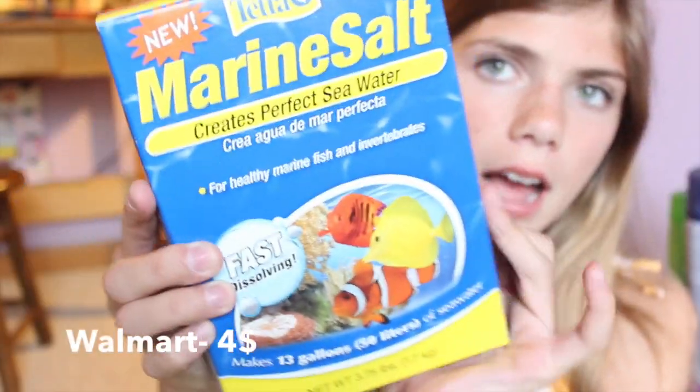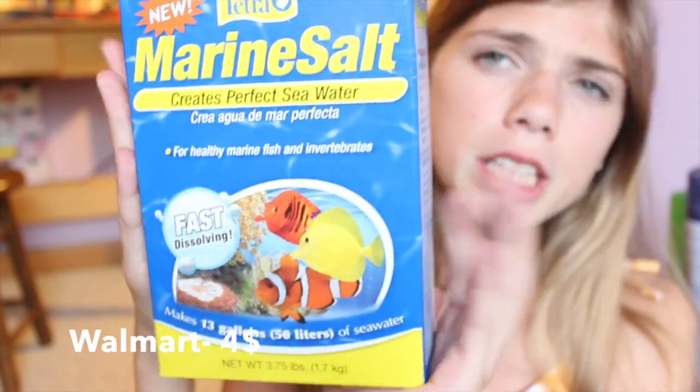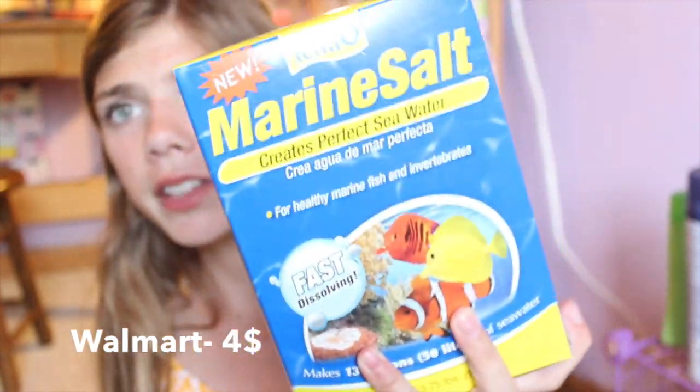The next thing is highly needed for a hermit crab — it's marine salt, which is basically ocean salt. It's the knockoff brand from Walmart and I found it in the clearance aisle in the cat section. I was really surprised to find it there, but it was only $4, which is a great deal compared to regular prices.